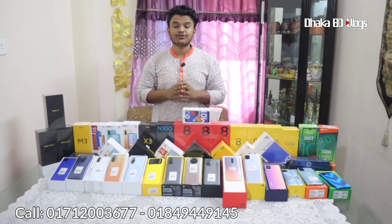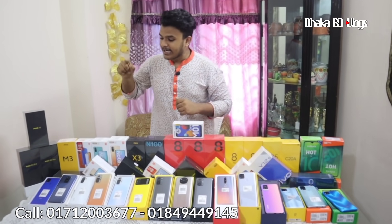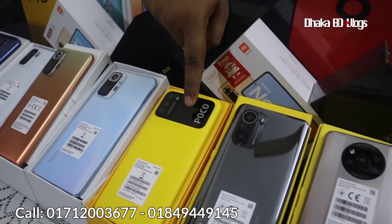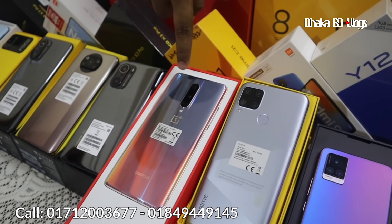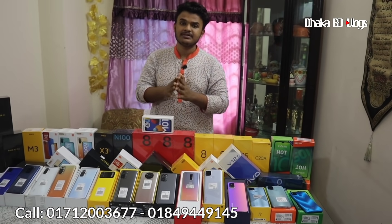We have Xiaomi products including: Redmi Note 9, Note 10, Note 10, Note 10 Pro, Note 10 Pro Max, Xiaomi M3, F3, Poco X3 Pro, official variant, and OnePlus 8. We have a box of brand new products.